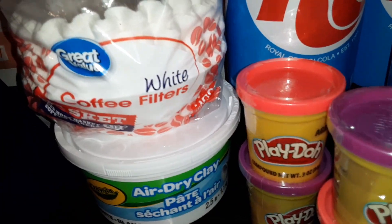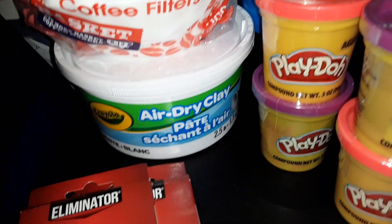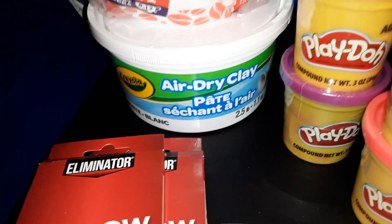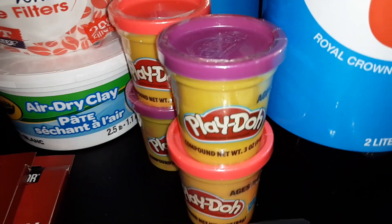We got a pack of the Great Value White Coffee Filters — this is for a craft. We also got a tub of the Crayola Air Dry Clay, it's white. We got four canisters of Play-Doh in purple and red.